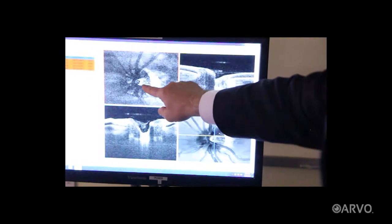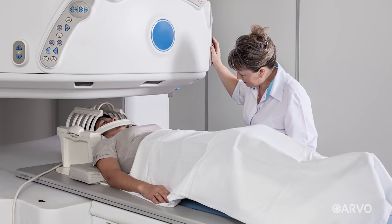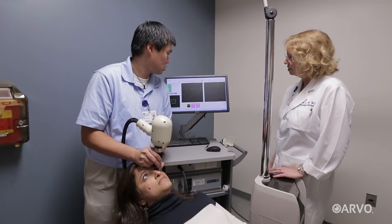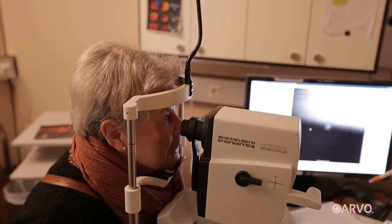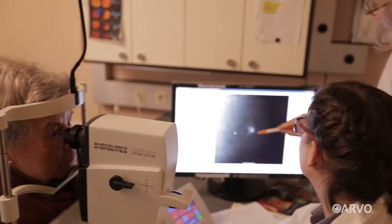These qualities could make OCT an appealing alternative to more expensive and intensive brain imaging technologies such as MRI and CAT scan. Its ease of use would give researchers a powerful and efficient tool as they work to unravel the mysteries of multiple sclerosis, Parkinson's and Alzheimer's.